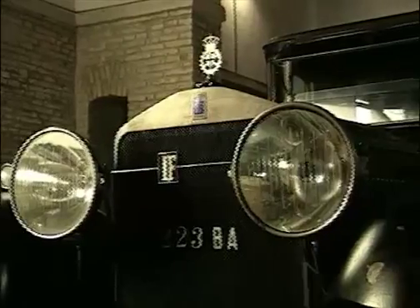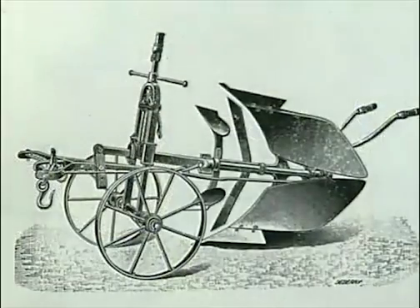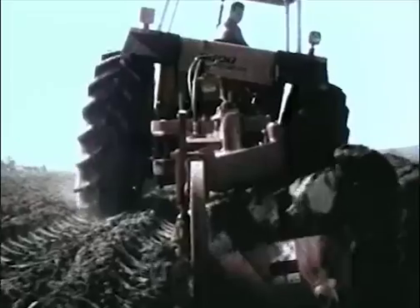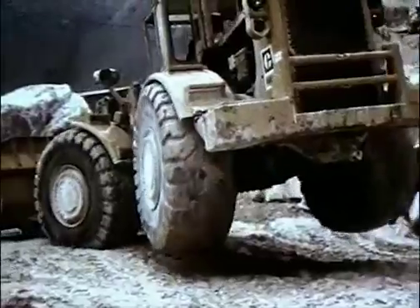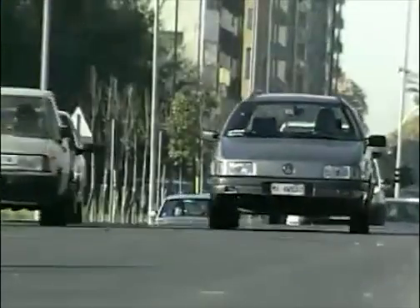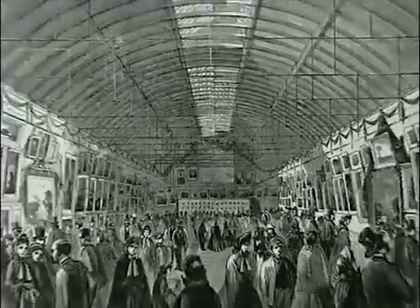Machinery made from iron and steel mechanised agriculture and altered the way things were done, the way people lived. This industrial revolution produced massive changes in society, and these haven't stopped. New steels are still being developed, and old ones refined to meet the changing demands of our modern lifestyle.